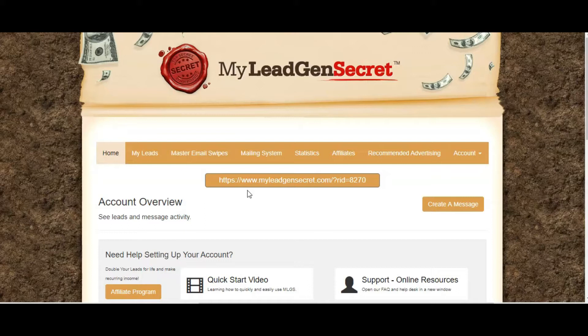I actually took a break from My Lead Gen Secret for several months, which I wouldn't recommend doing. I did it for financial reasons to cut back on some outgoings. I took a big break where I wasn't emailing my leads because I was focusing on my main business, which is e-commerce. I found that obviously I wasn't going to make any money if I wasn't emailing the leads. So I built up a lot of leads and I'm now getting back into my daily emailing.